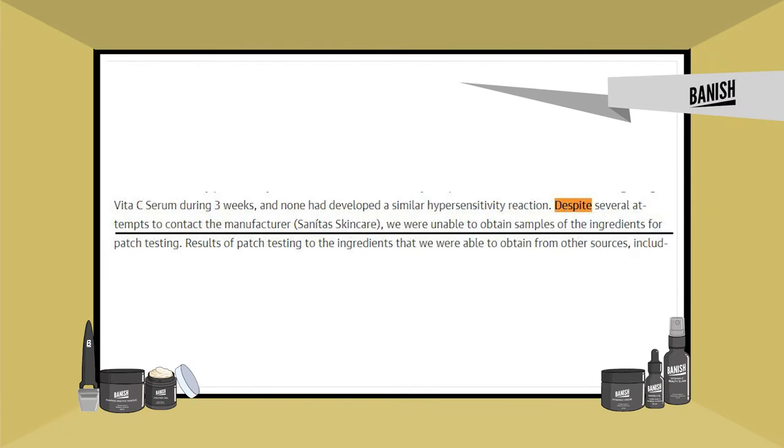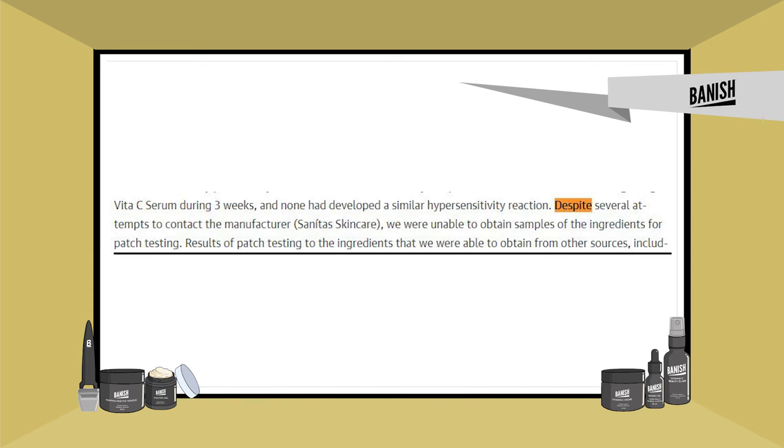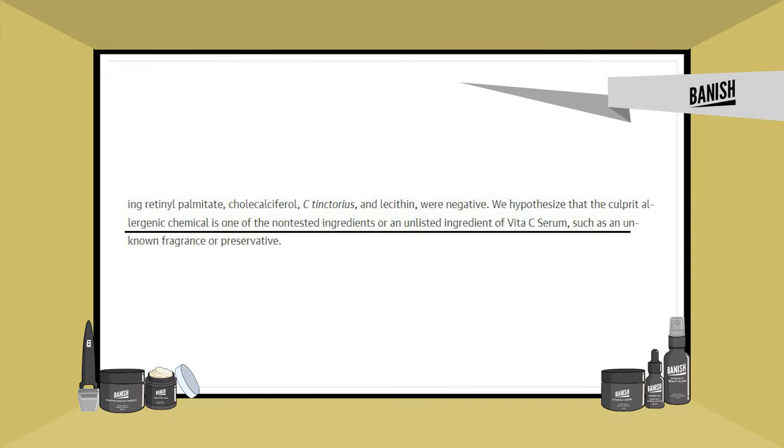They tried to contact the manufacturer of this vita C serum and there was no response. Despite several attempts to contact Sanita Skincare, they were unable to obtain samples of the ingredients for patch testing. They hypothesize that the culprit allergenic chemical is one of the non-tested or unlisted ingredients of the vita C serum — such as an unknown fragrance or preservative. For example, in our serum there is very little preservative and very little fragrance, because allergic reactions can occur when there's just too much of those ingredients.